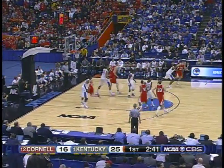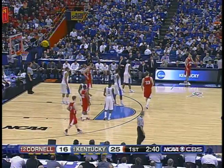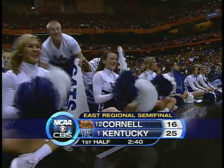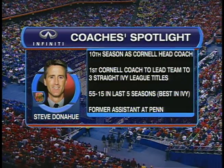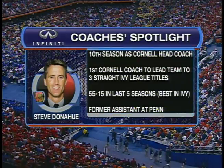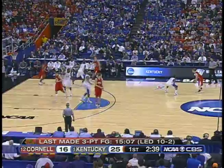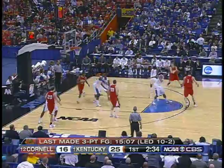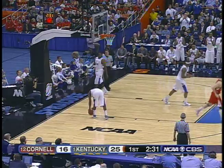They just knock it away. There are the long arms of Darius Miller — batted out of bounds to Cornell. 2:40 to go in the first half. Can anyone score on Kentucky? Welcome back to Syracuse. A look at the Infinity Coaches Spotlight — Steve Donahue, in his tenth year, three straight Ivy League titles. They'd only won one Ivy League championship in their history, but Donahue's teams three in a row. Ten years with Fran Dunphy at Penn as an assistant. Off the foot — out of bounds to Kentucky.